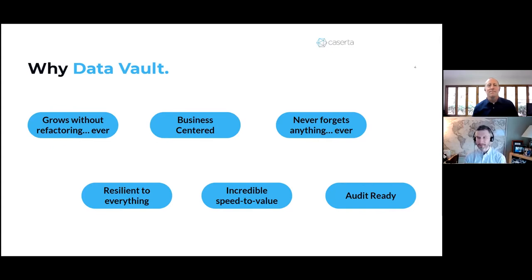The icing on the cake to this story: months later, internal bank auditors showed up. They needed lineage — not just current lineage, but lineage from two months ago. Because of DataVault, because of the patterns and the metadata-driven nature of the vault, Brett was able to write one query, cut and paste the results into a spreadsheet, and email it to the auditors. And we never heard from them again.